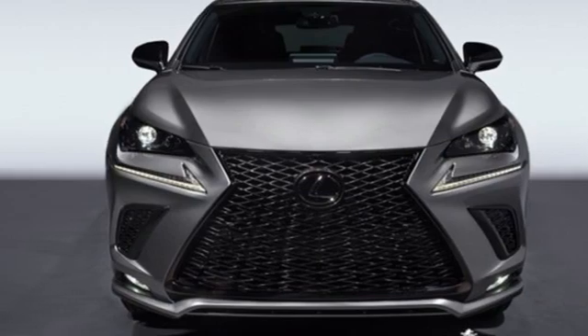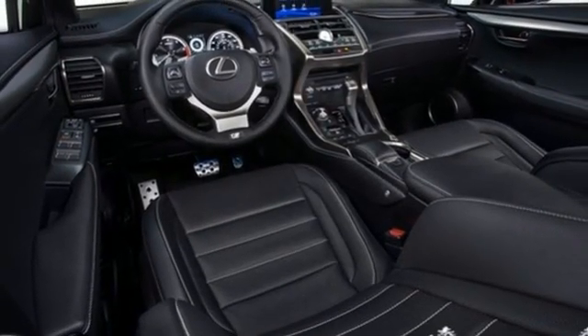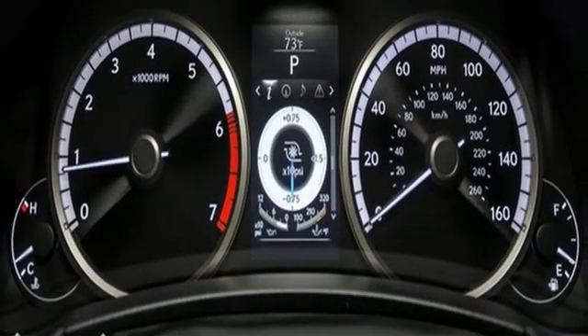Auto-dimming rear-view mirror, streaming audio, remote engine start smart device, heated steering wheel, and LED low and high beam headlights.